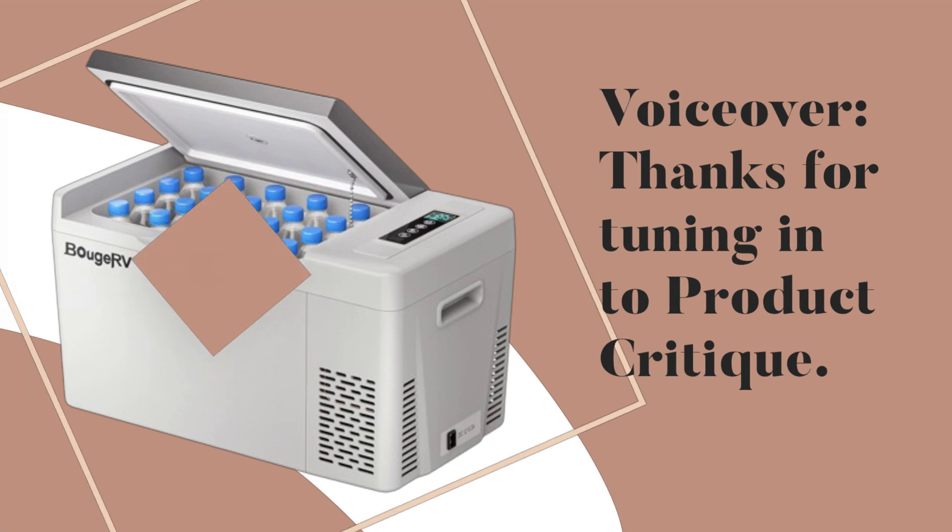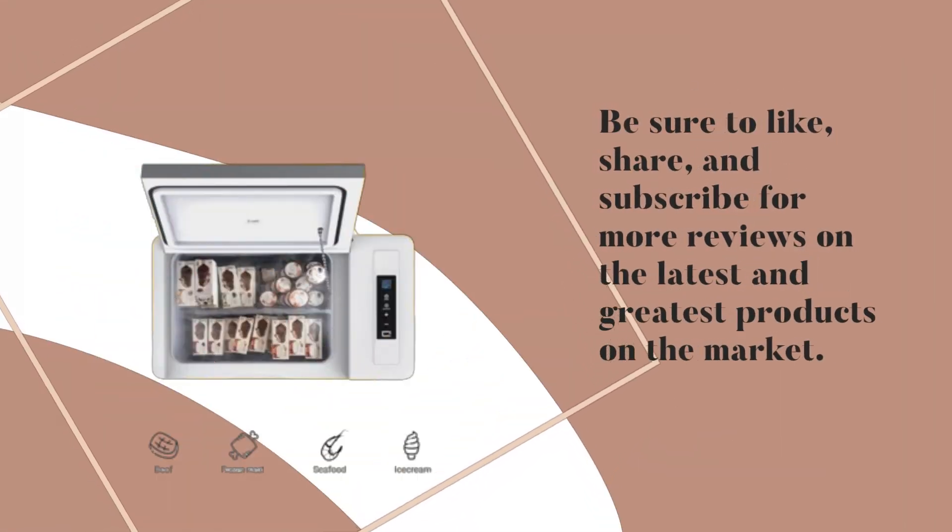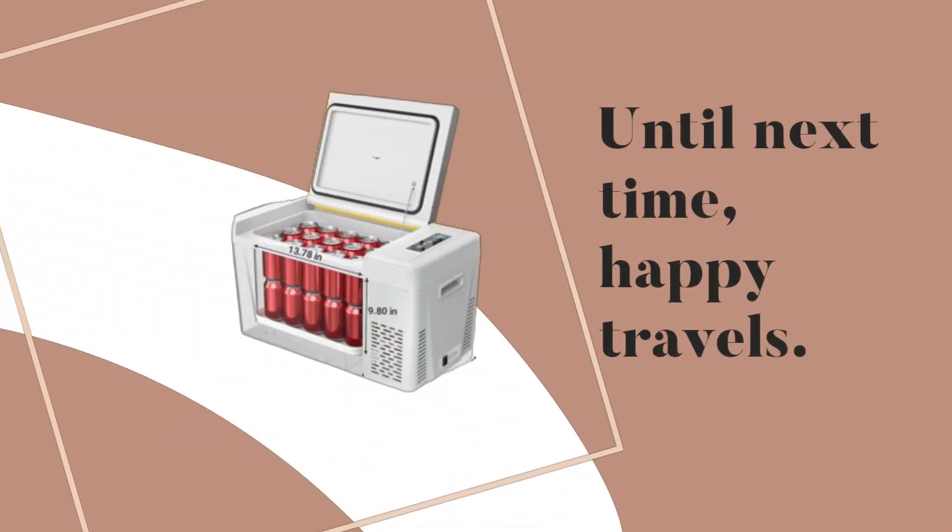Thanks for tuning in to Product Critique. Be sure to like, share, and subscribe for more reviews on the latest and greatest products on the market. Until next time, happy travels!